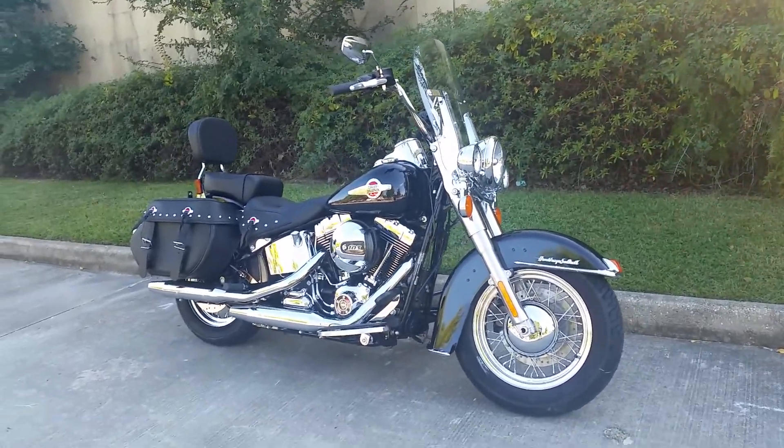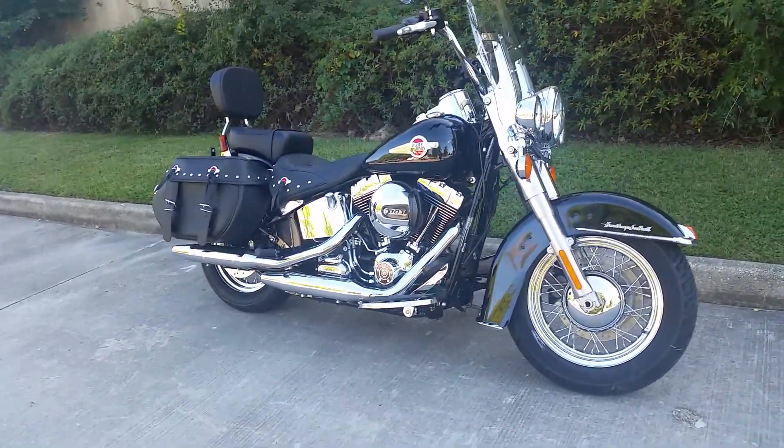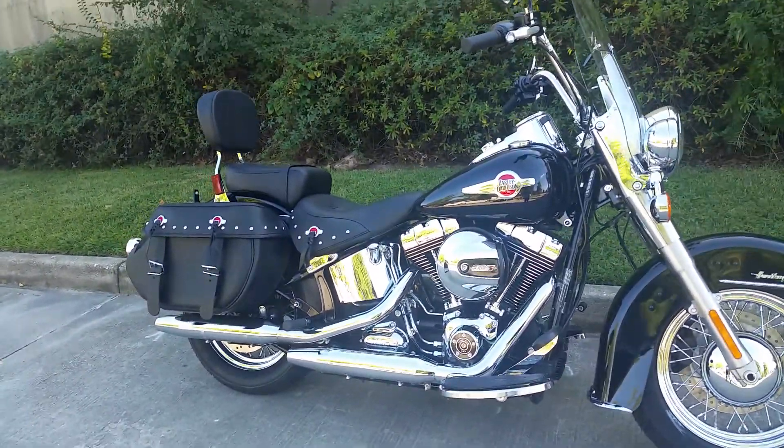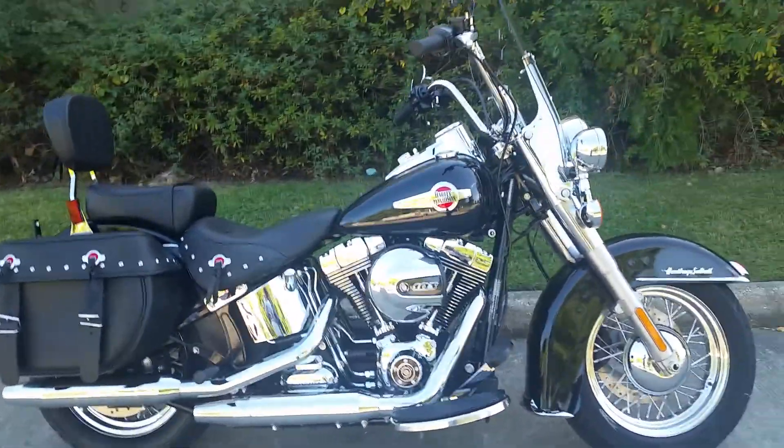Ed and Marie Charlie would like to introduce our 2016 Heritage Softail. The black paint with red highlights adds a little class to this classic.